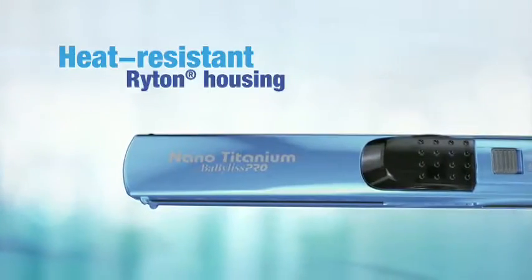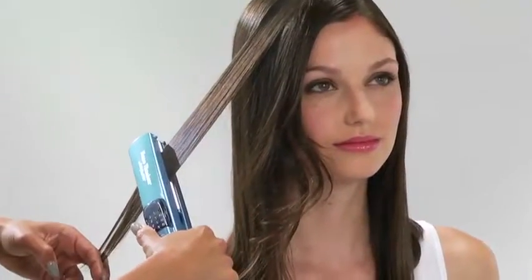Heat resistant Riton housing. Ultrasonic technology plus nano-titanium delivers shinier, smoother results that last longer.